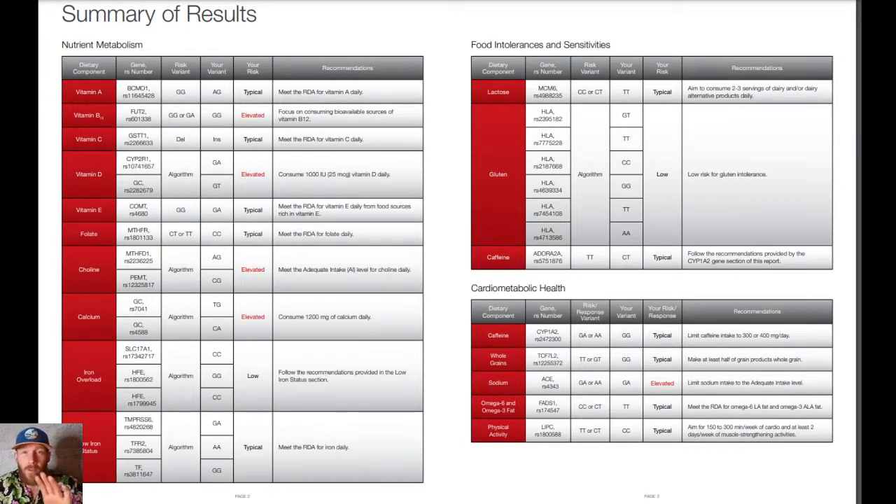I also suggest getting a vitamin D reader to find out the best time to absorb vitamin D where you live. I have an increased need for calcium, and then I have to watch my sodium intake. Some people can have as much salt as they want — unfortunately, I can't.